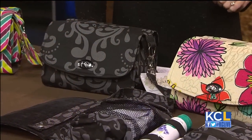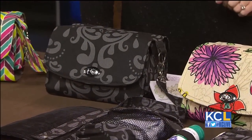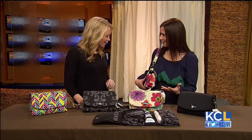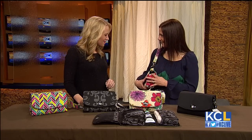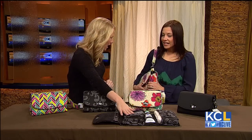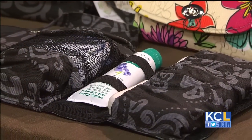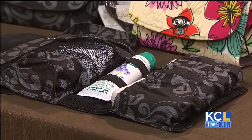We designed them to take the place of that big, bulky diaper bag. I think new moms think that they need to take everything with them, but once you're out of that newborn stage, you realize you really don't need half of that stuff that just bogs you down. So we designed them to look like a cute little designer purse that you can take on the go. You have everything that you need. And everything needs its place.